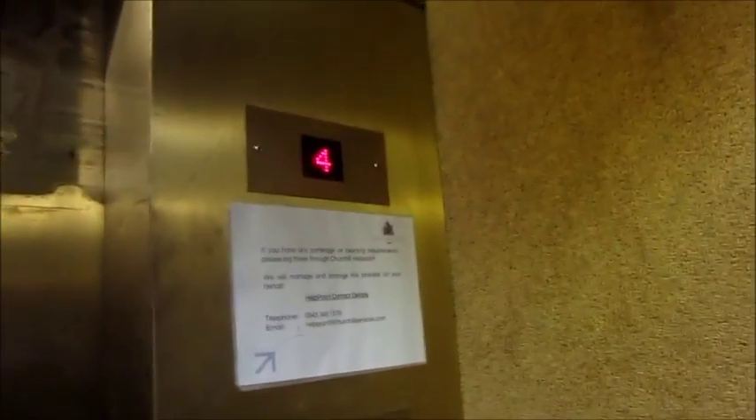This is an early Cone lift — one of the first lifts Cone made when they came into the UK. Now to the modernised lift.